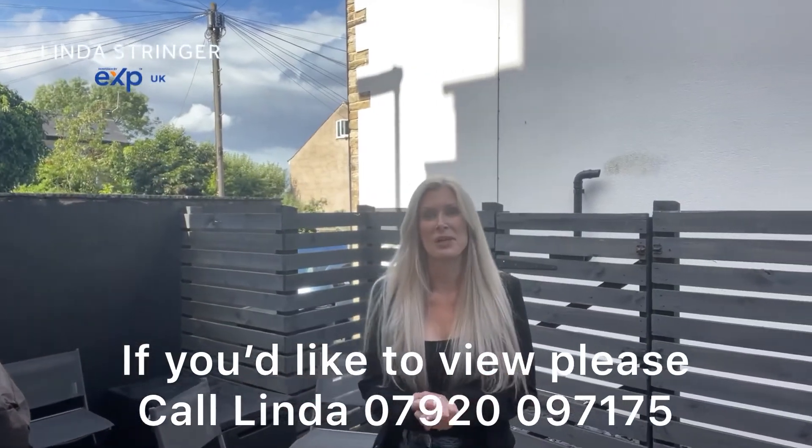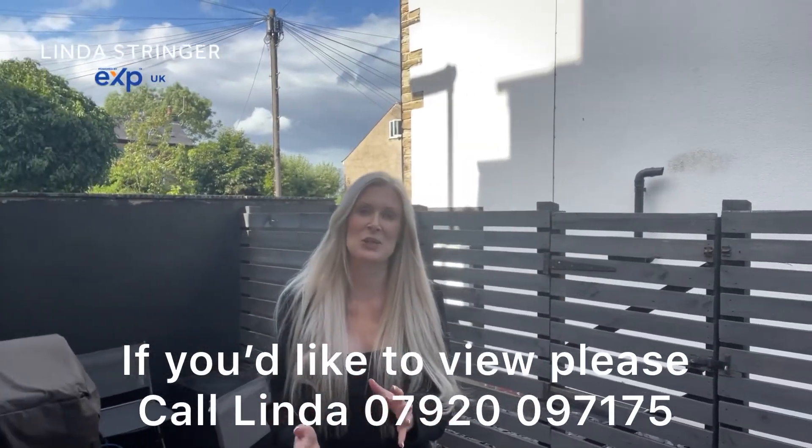So if this looks like a property that might be for you, then please do give me a call, get in touch and let me organise that viewing.